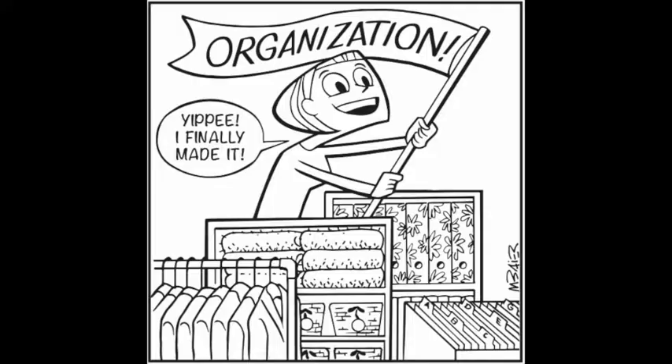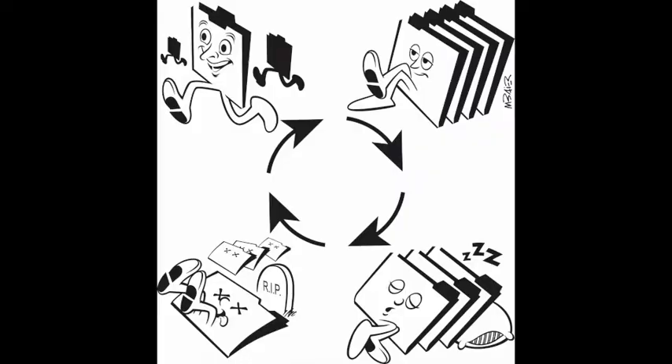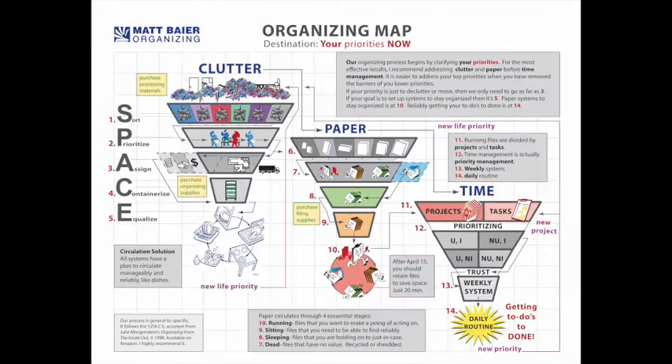However, if anyone from the IRS happens to be watching, I use my illustration in my business. So for tax purposes, 100% of the space is devoted to my business as required.